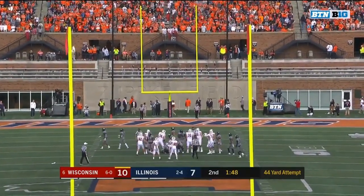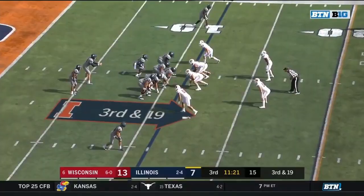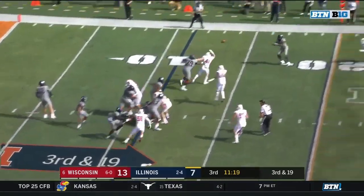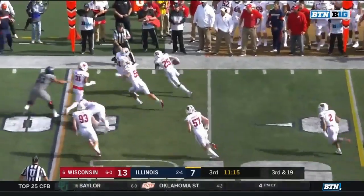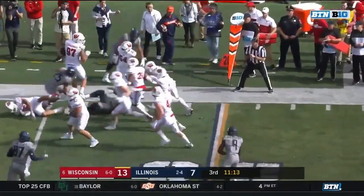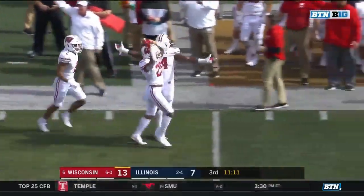L'Arche right down the middle to extend the lead to 13-7. Peters on play action, got rid of it quickly. Trying to find some room down the sideline, and Wisconsin's got it at the Illinois 15-yard line.